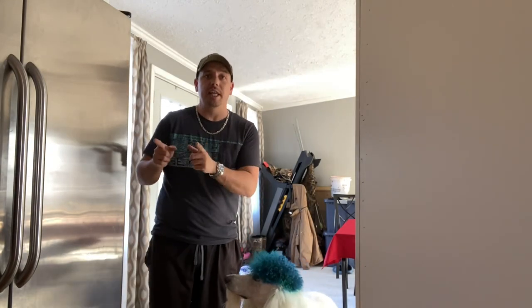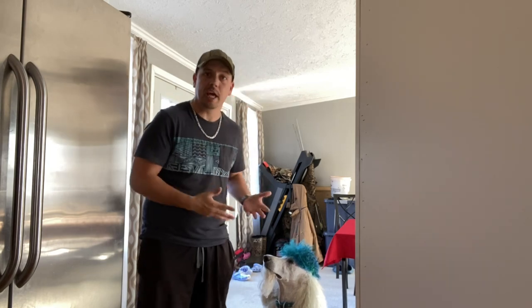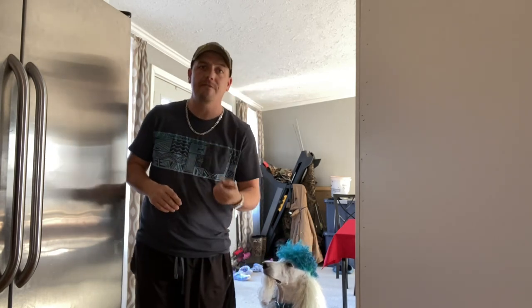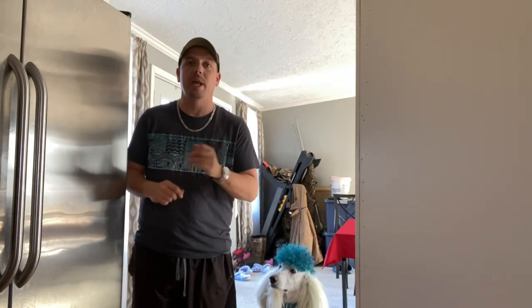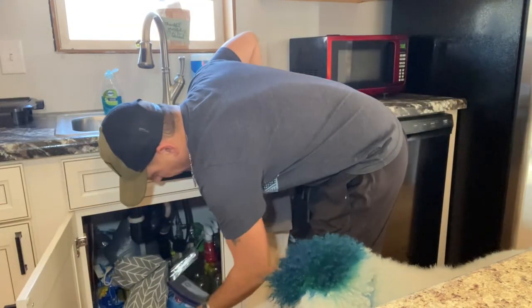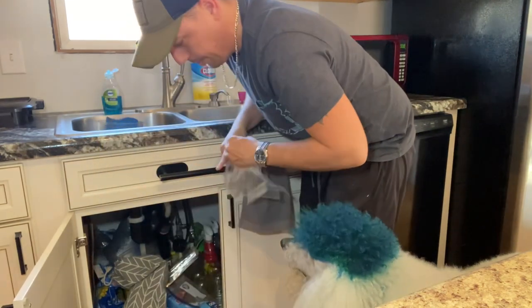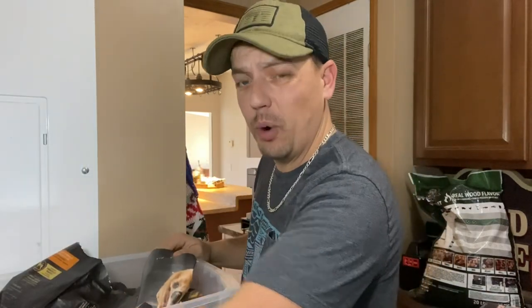Now we have to go over to the kitchen to get a big Ziploc bag so we can put some of his food in. We're gonna put 24 to 48 hours of food in a Ziploc bag. I think three bags will be good. I keep fluffy's food in an airtight container — the reason for this is it helps it stay fresh just a little bit longer.